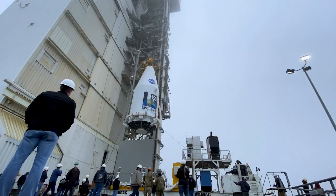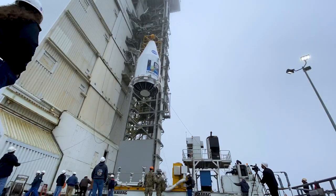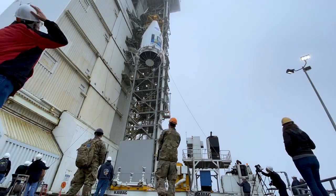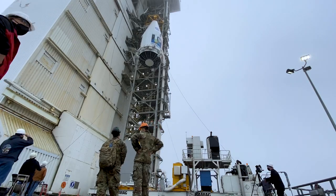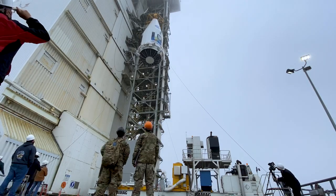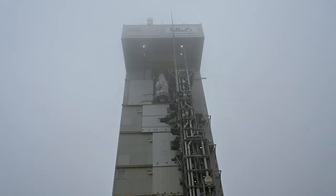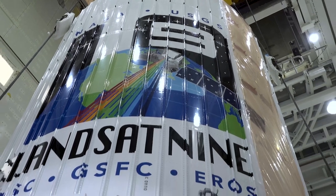The launch of Landsat 9 will be the 300th Atlas rocket launching from Vandenberg Space Force Base and the 88th overall flight of the Atlas V rocket, which has demonstrated 100% mission success for our customers. The Landsat 9 launch is also the 2000th launch from Vandenberg Space Force Base.